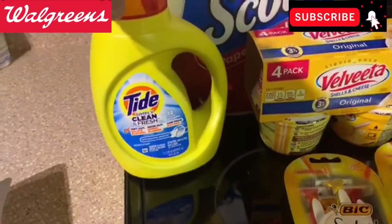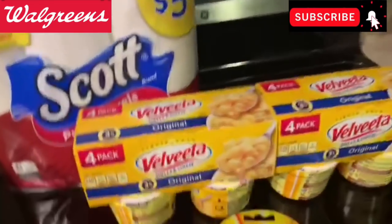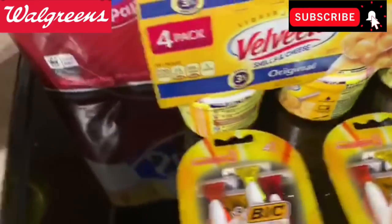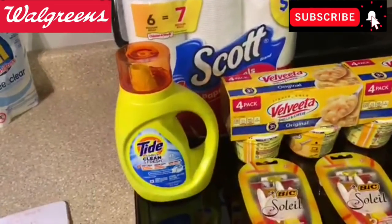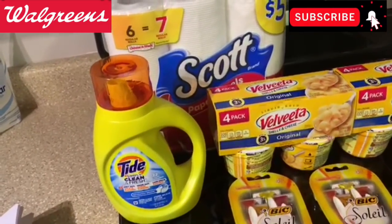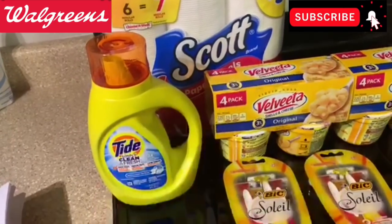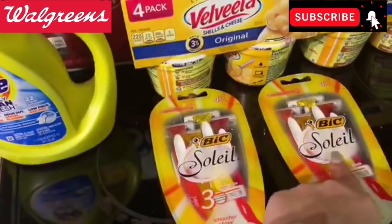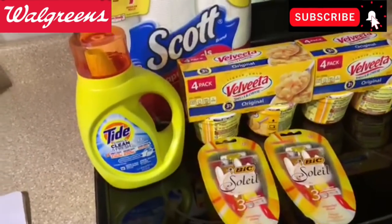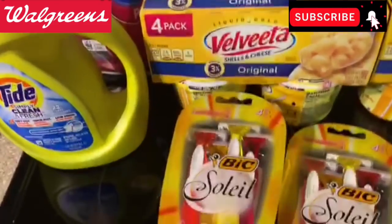The Velveetas are on sale two for $5 — no coupons, but a smoking hot price. Tide Simply is $2.99 with a $1 digital coupon. For the Scott I used a $1.25 IVC and a 50-cent paper coupon from this weekend. The digitals are $4 — use one digital and a paper coupon for the other item. All of these items together before coupons: $23.17. After the $1.25 IVC, the $5 off $20 booster, a $4 BIC coupon, and $1 for Tide Simply, we've got $15 in coupons.